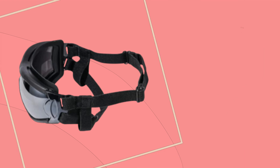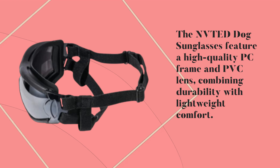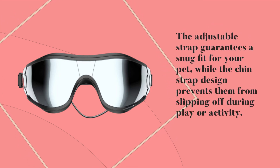The NVTED Dog Sunglasses feature a high-quality PC frame and PVC lens, combining durability with lightweight comfort. The adjustable strap guarantees a snug fit for your pet, while the chin strap design prevents them from slipping off during play or activity.